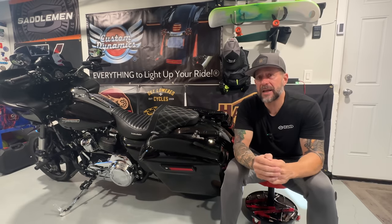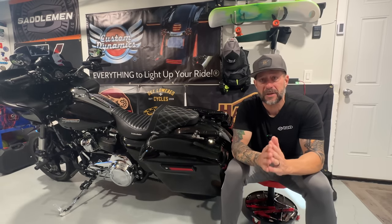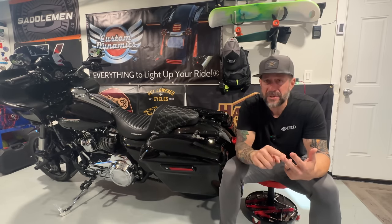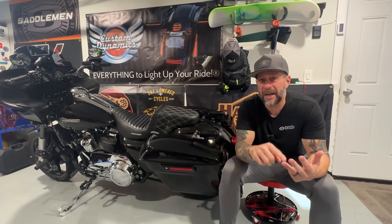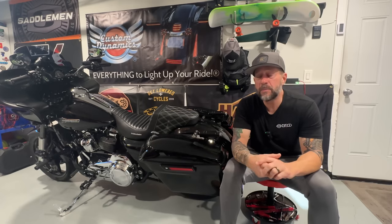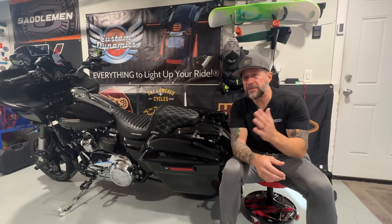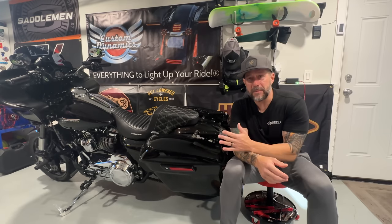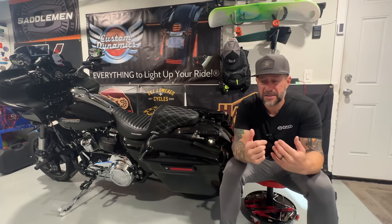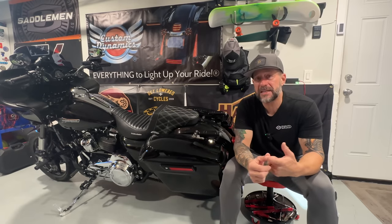Over the past two years or so, I tried basically their entire line of boots and gloves. Their gloves are absolutely amazing — same as the boots: super comfortable, superior quality, a lot of protection, and almost zero break-in time. That's a huge thing because I've tried so many boots in the past where it takes several months to break in, and during that process it is like a nightmare. Hundreds of you guys have messaged me saying you got the boots and agreed about the comfort and zero break-in time.